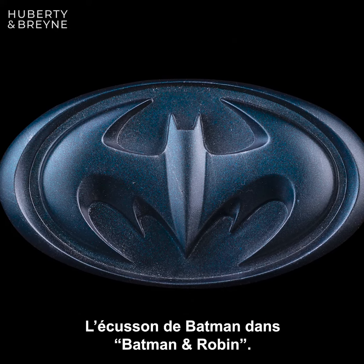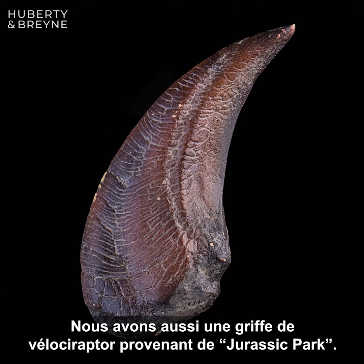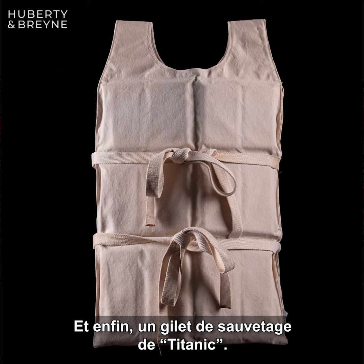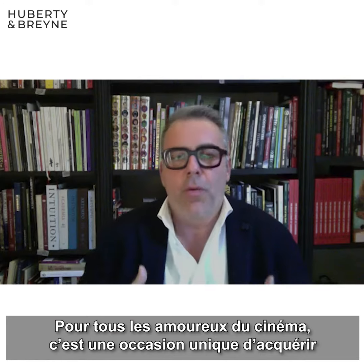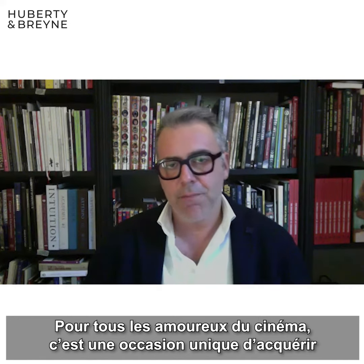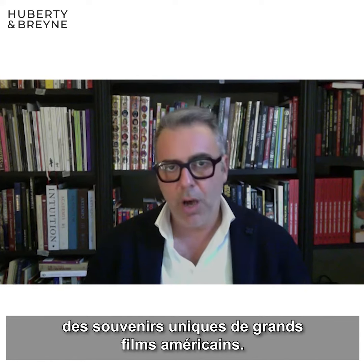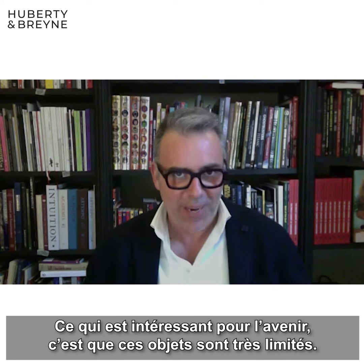From Superman Returns, we have the original Kryptonite. From Harry Potter and the Philosopher's Stone, we have one of the original Harry Potter envelope letters. A chest insignia from Batman and Batman and Robin. After, we have the original Velociraptor claw from Jurassic Park. From the Riddler cane from Batman Forever. And finally, from Titanic, the life jacket.